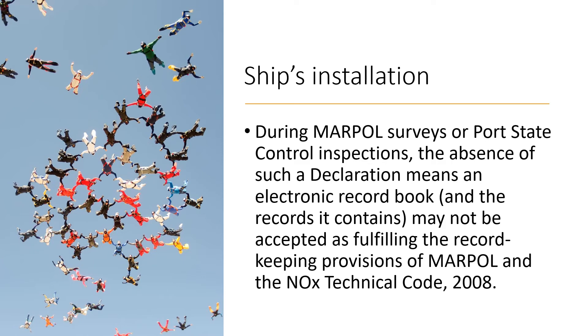During MARPOL surveys or port state control inspections, the absence of such a declaration will mean the electronic record book and its records will not be accepted as fulfilling the record-keeping provisions of MARPOL and the NOx Technical Code. So if you have an electronic record book, it is important to obtain the ship-specific declaration from either the flag state or the classification society.